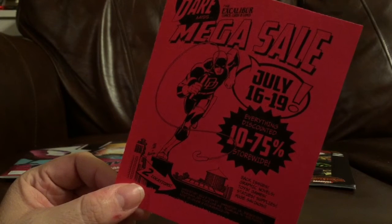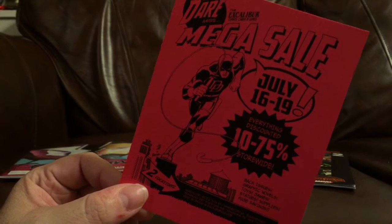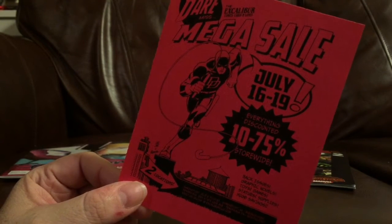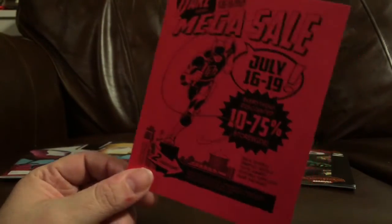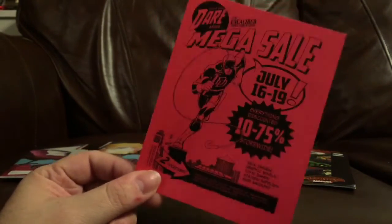Back issues, graphic novels, toys, games, statues, supplies — and it's going to be happening at both locations, Shreveport and Texarkana. So definitely check it out. You don't want to miss it. It's just a fantastic, great sale at a fantastic, great comic shop. So do yourself a favor, don't miss the mega-sale.